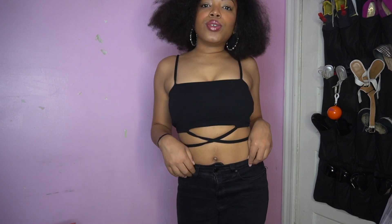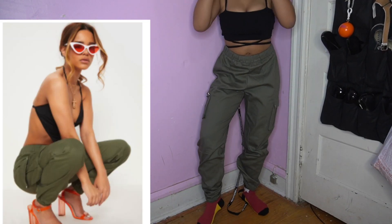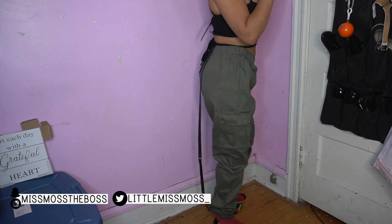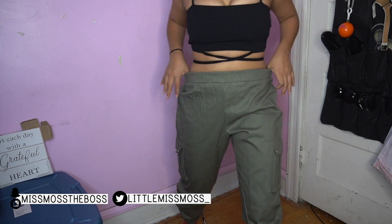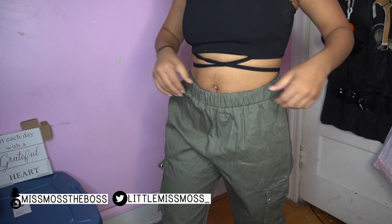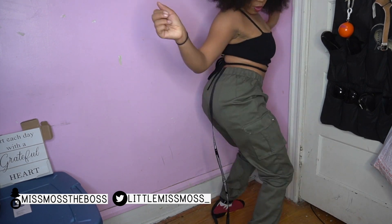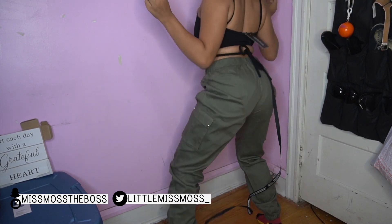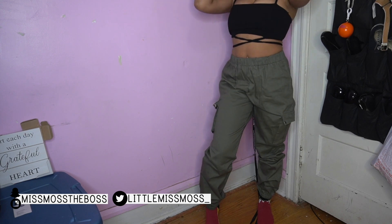So I got these pants, again originally in a size 8. They're not bad but they are definitely baggy. This is actually a good fit though — they're obviously stretchy, and these pants are good for a little twerky-twerk, nice and roomy. But I'm not sure if it's really my style — let me know what you guys think.